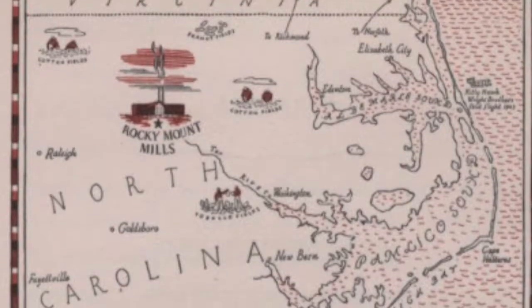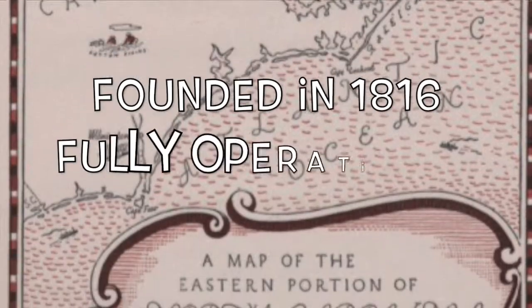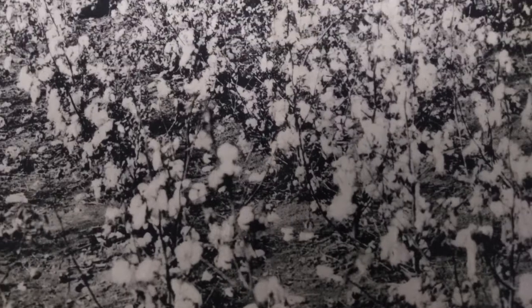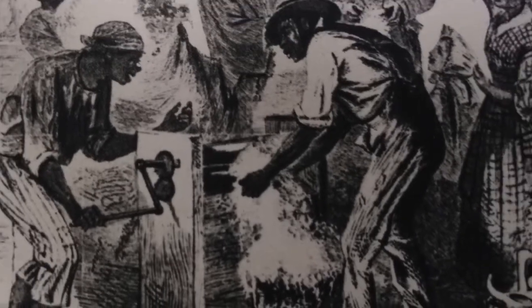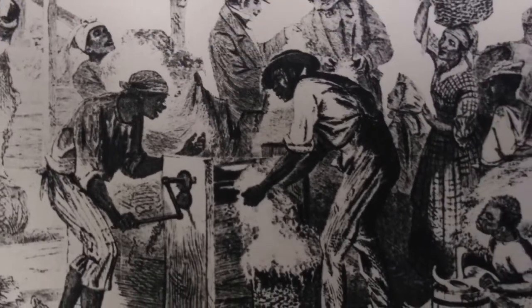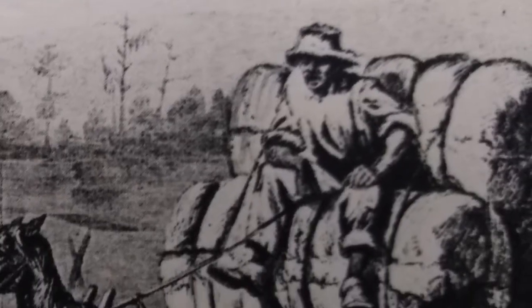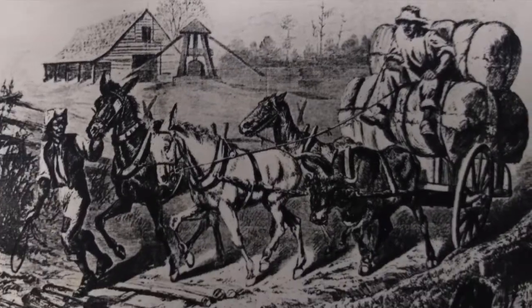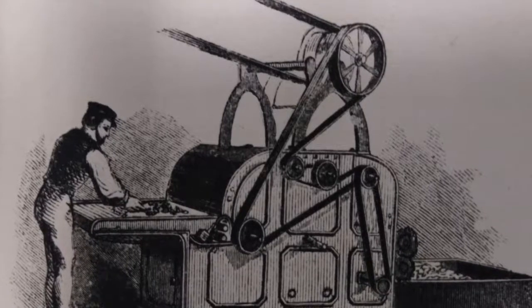The origin of the Rocky Mount Mills began when Joel Battle, Donaldson, and Hogan developed a cotton mill in 1816. Peter Evans was hired as an expert on textiles to teach employees the process of converting cotton to yarn. The original mill was made of granite and built on 20 acres of land. It expanded in 1819 and became fully operational, containing over 2,000 spindles. Joel Battle would eventually buy out his partners, Donaldson and Hogan, becoming sole owner of the mills until his death in 1829.